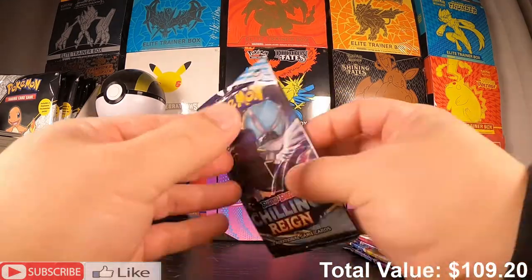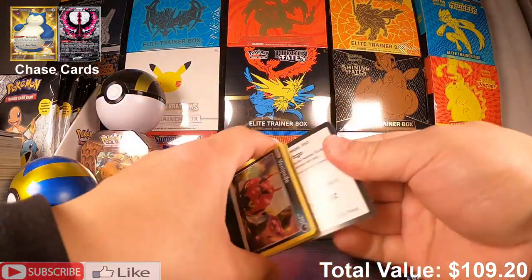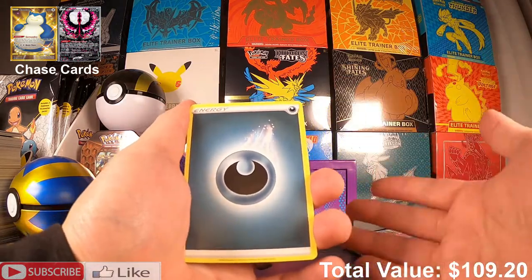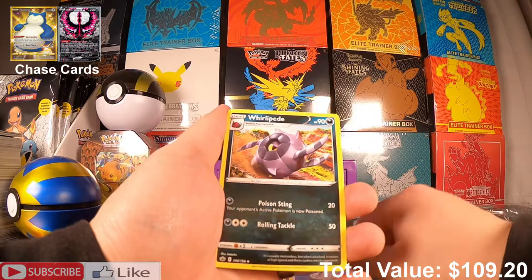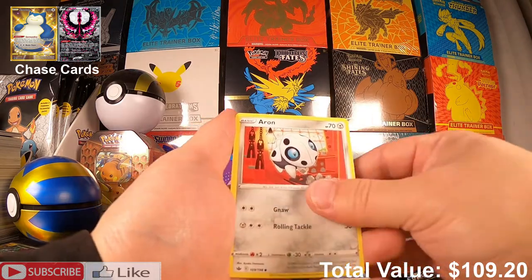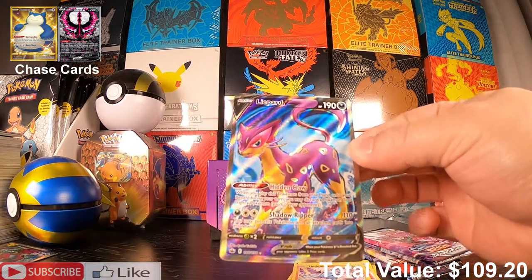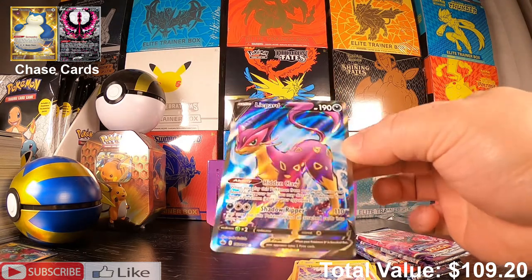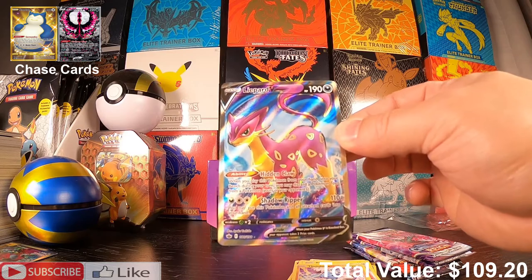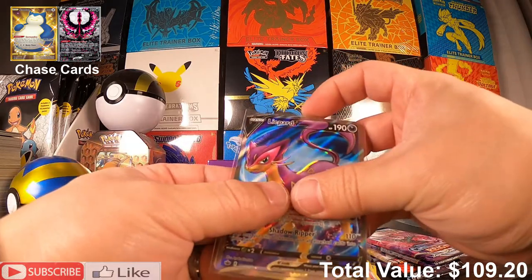Our next three packs — Chilling Reign, Chilling Reign! Give us some Chilling Reign hits. If you guys like the content please consider subscribing — it will really help me out and I just want to keep bringing you guys content. Ooh — Liepard V! Liepard V — I did not know that Pokémon was in this set, but hey I'll take it! This has certainly been a pretty good opening so far.